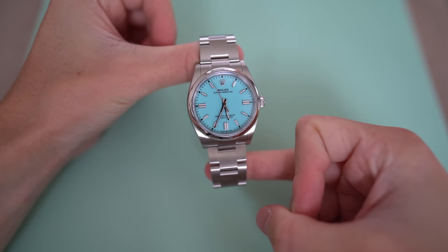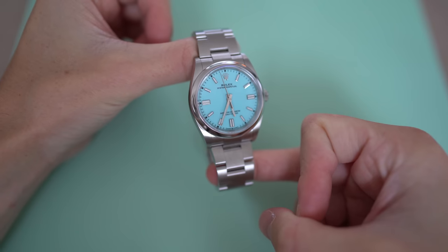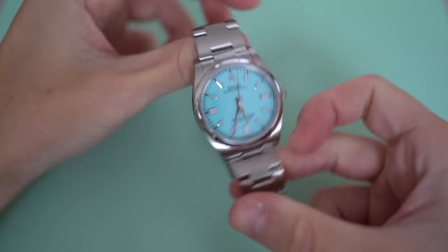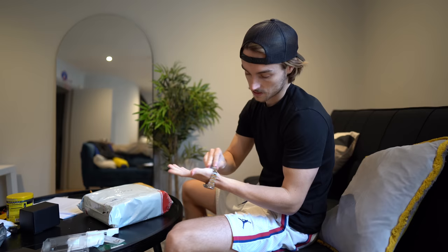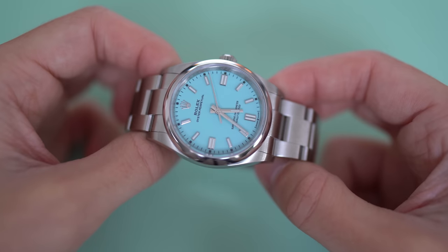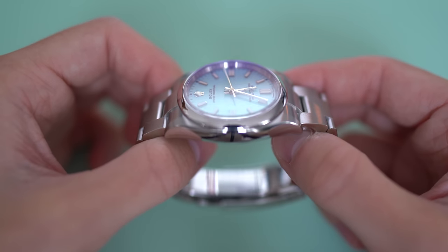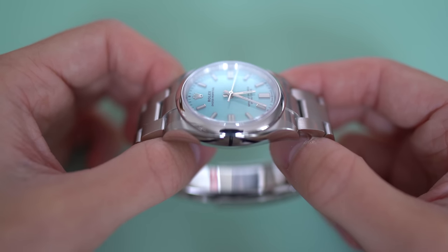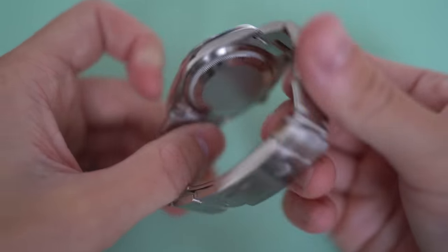A couple of parcels just arrived. First watch is a Tiffany OP 36mm. I'm going to try that on because it looks like it will probably fit my wrist. Almost — yeah, I like this. I think the 36mm size on someone who has pretty small wrists is a really good size. They seem to be more popular these days.